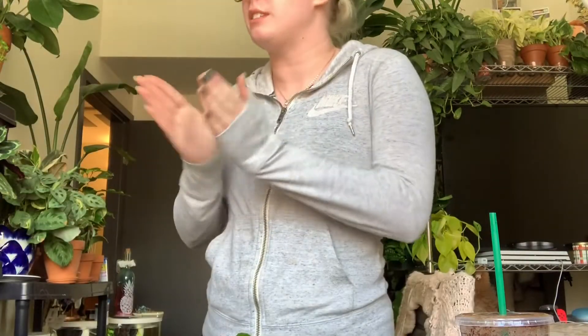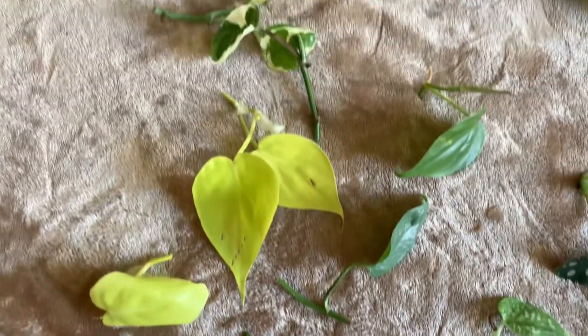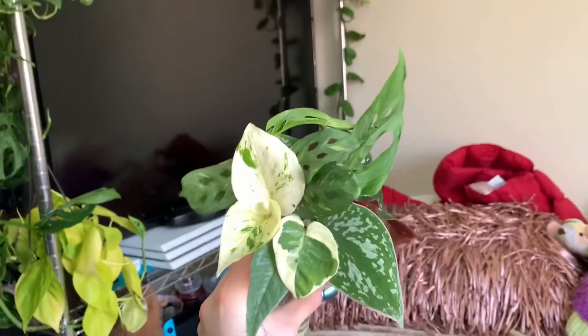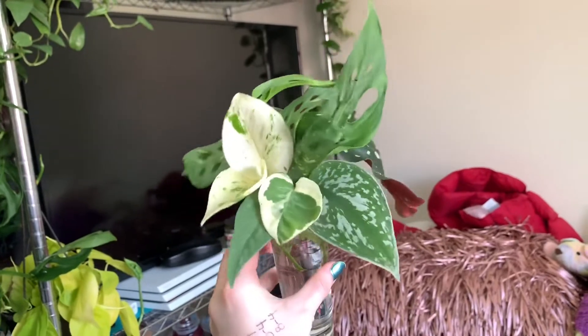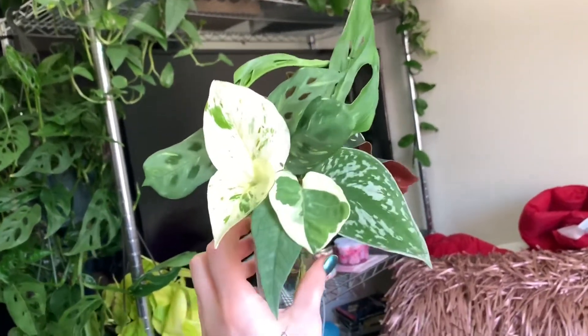Now we're gonna take some more cuttings. Where should I take them? I got a little baby guy up next. Thank you so much for watching my video and I'll see you next time, bye!